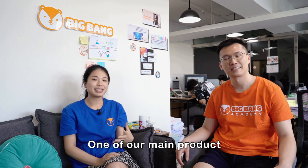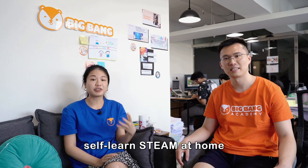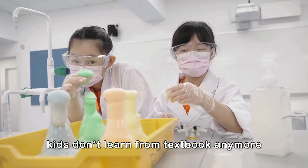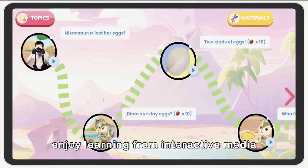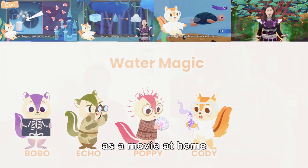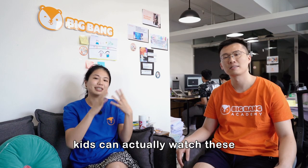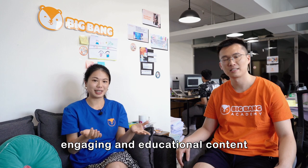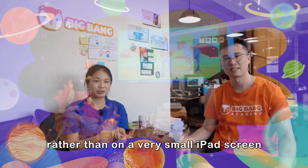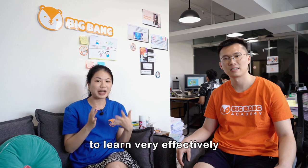One of our main products is called Big Bang Lab, which is an interactive web app to teach kids self-learned STEAM at home. It's become a trend that kids don't learn from textbooks anymore — they actually enjoy learning from interactive media and compelling content, much like movies at home. With JMGo, kids can watch these engaging and educational Big Bang Lab videos on a big screen rather than a small iPad screen, and we feel this is a really good educational tool for young kids to learn very effectively.